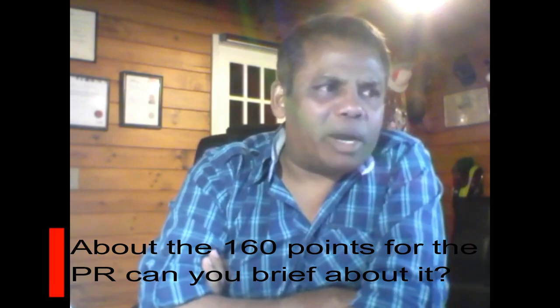The 160 points for PR is essentially a combination of your age, your qualification, your work experience, your spouse's qualification, your spouse's work experience, and whether your industry is on the long-term skill shortage list. It also considers what level of qualification you have, and whether you have skilled employment or an offer of skilled employment in New Zealand.